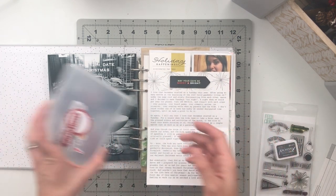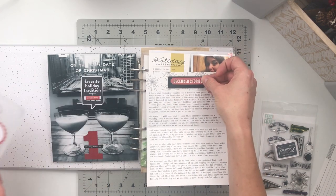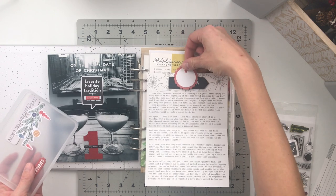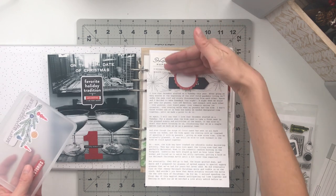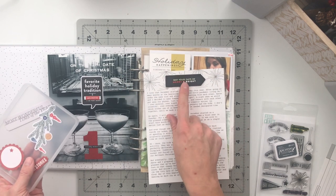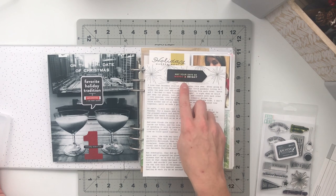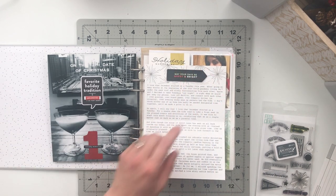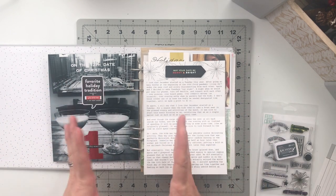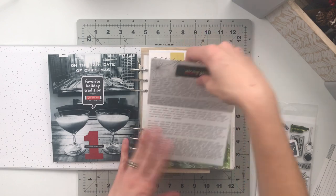Then I went through a whole slew of embellishments to figure out what I wanted up here. I liked the 'December Stories' piece, and I also liked the idea of having something come off the page with a number added. Ultimately though, I really liked this rubber piece the best, so that is what I added. I think it looks really good — since the other side is so black and white, it helps bring it all together. It's bold, and this is bold. So that is my flip.